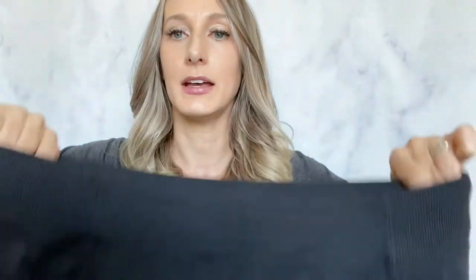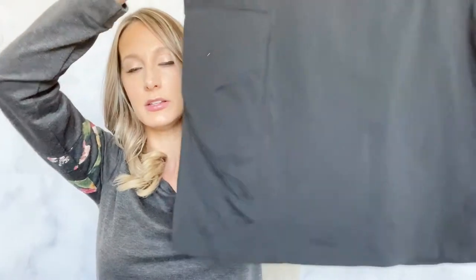Another Athleta — extra large skort with little side pockets. That's an older style too I believe, but it was in good condition. It's from spring of 2017, so it's not too old.